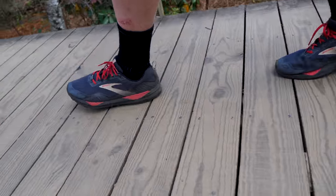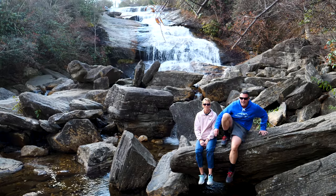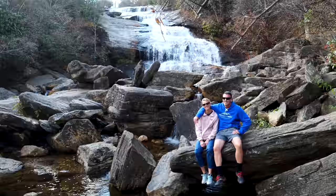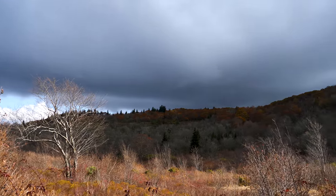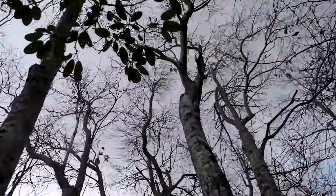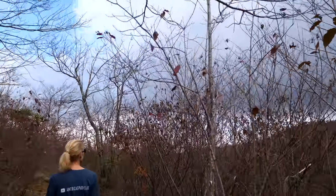You ready for this one? I'm not sure if I'm ready for the return trip — that's a lot of stairs. Here we are, deep in the notorious Graveyard Fields. Look at this — the land of devastation. Look at the trees and look at the sky. It has the feel of a spooky graveyard.